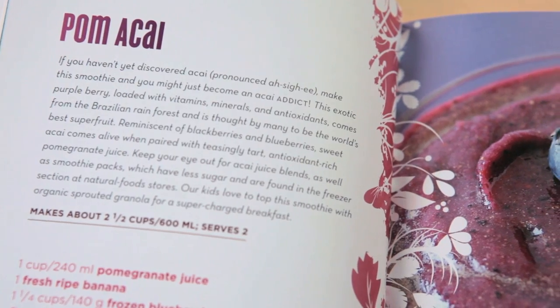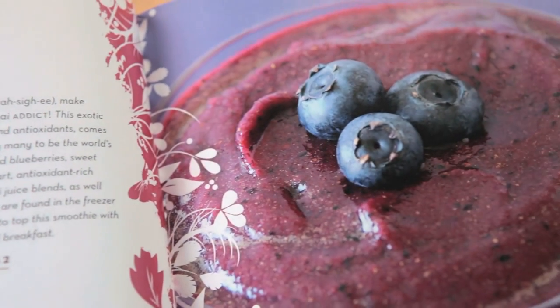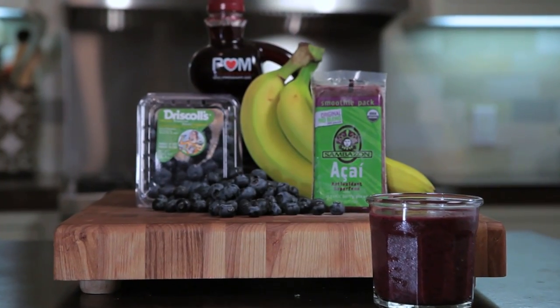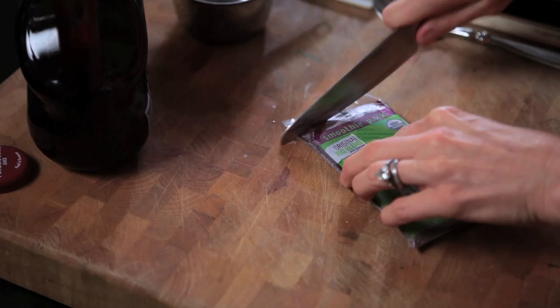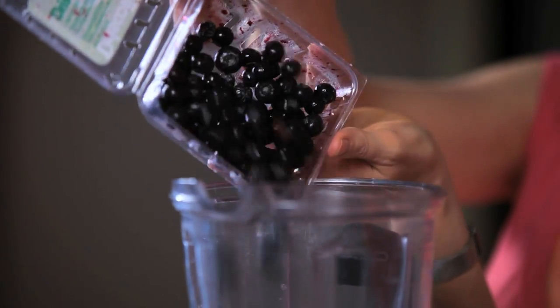One of our favorite smoothies from the book is palm acai. Acai is one of the most nutrient-dense foods on the planet. It comes from the Brazilian rainforest, and it's a little berry. My kids make this in the morning before school — it only takes about 10 minutes.